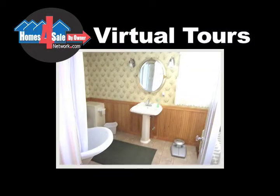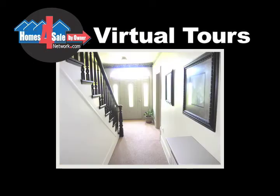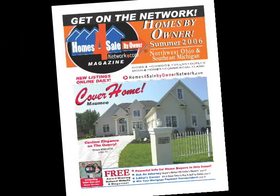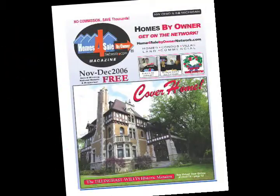Our national website receives over 1 million hits monthly. We'll also spotlight your home in our award-winning magazine. Because we're not Realtors, we can offer you a professional marketing service with no commission, no contract, no catch, no kidding.